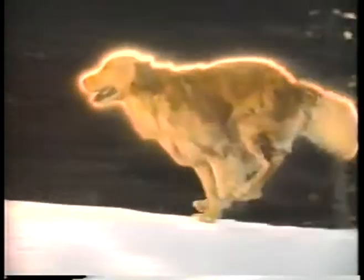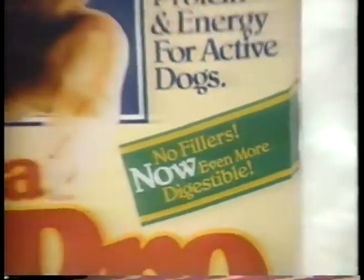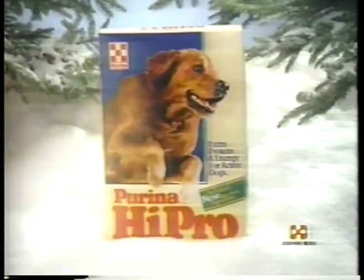Healthy Hi-Pro glow, energy, improved Hi-Pro. Try new improved Purina Hi-Pro.